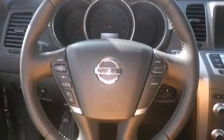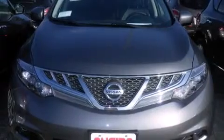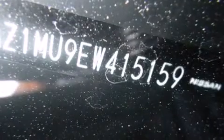Features include Bluetooth mobile device connectivity, Xenon headlights, cruise control, leather seats, side curtain airbags, and memory settings for the driver seat's position so you can recall your favorite position with the push of one button.